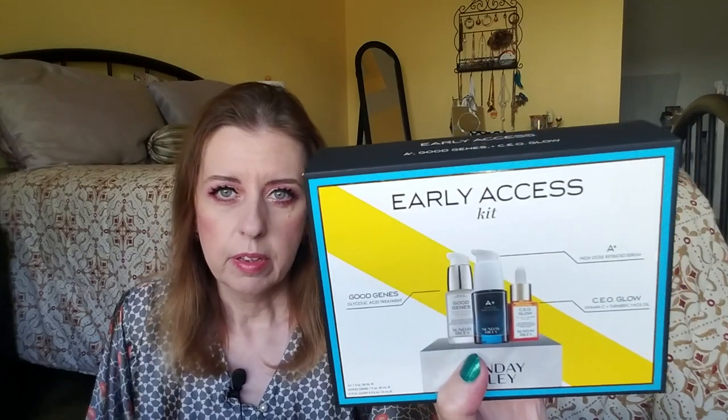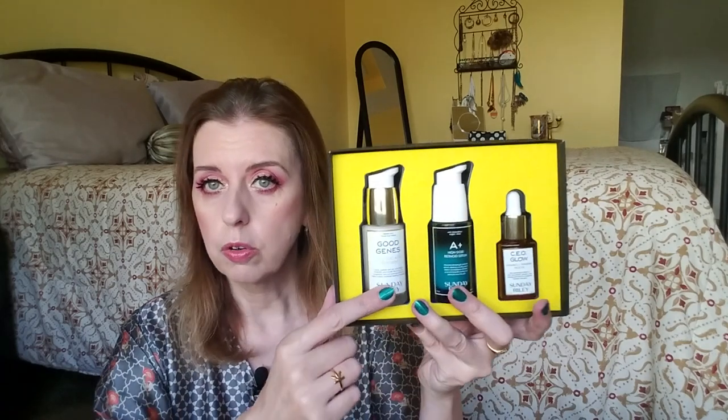Last but not least, another gift I gave myself — something I will be using and reviewing. I haven't started using it yet. This is the Early Access kit from Sunday Riley. It has Good Genes — the new version — because if you follow Caroline Hirons or any beauty bloggers, you'll know they had to reformulate Good Genes to sell in Europe due to some regulation. Here in the US we can still get the lactic acid version, but in Europe you can't — this is the European version.